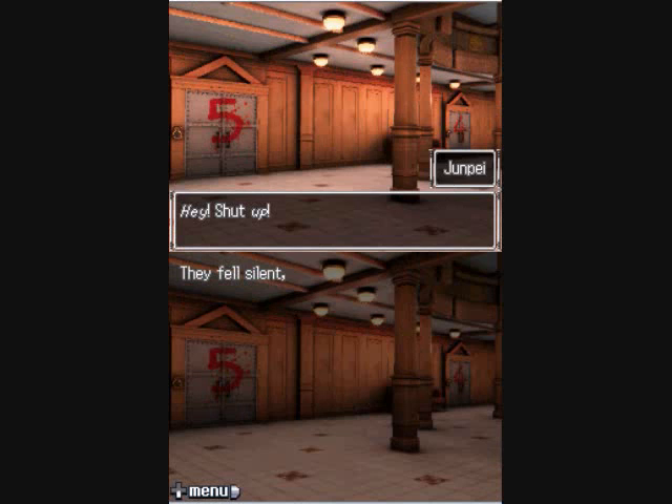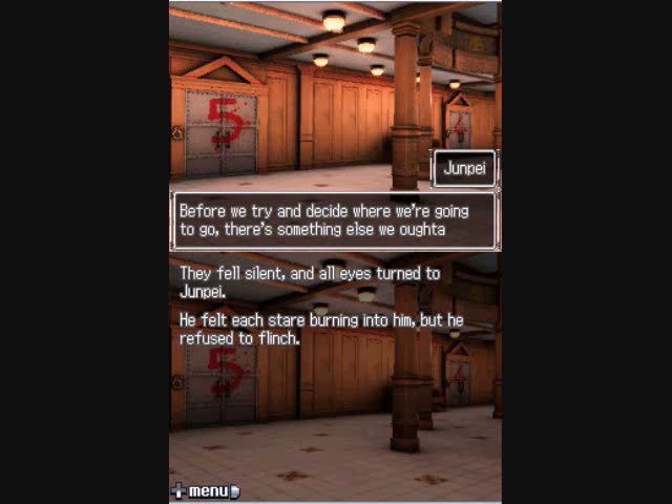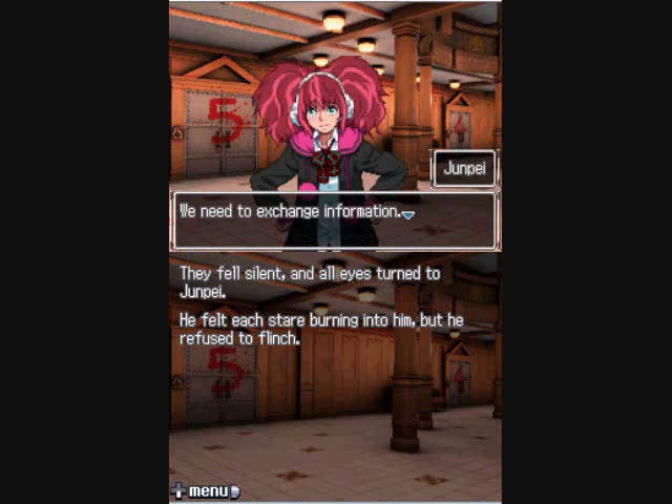Jinpai had remained silent but at last he could take no more. 'Hey! Shut up!' They fell silent, all eyes turning to Jinpai. He felt each stare burning into him but refused to flinch. 'Before we try and decide where we're going, there's something else we ought to do. We need to exchange information — we don't know anything about each other. I want to know who you guys are, where you came from, why you ended up here.'